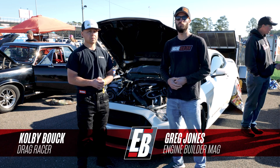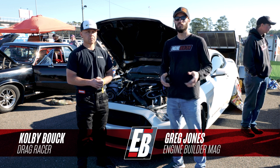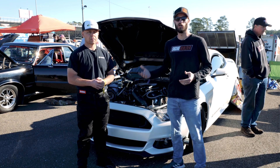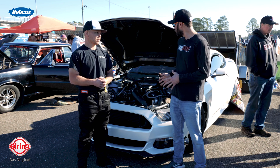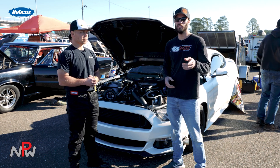Hey guys, it's Greg Jones for Engine Builder, and welcome back to another episode of Engine of the Week. Today we are at Sick Week in Gainesville, Florida, and I'm joined by Colby Bauch. Between us here is his twin-turbo Gen 2 Coyote, and it's our Engine of the Week.